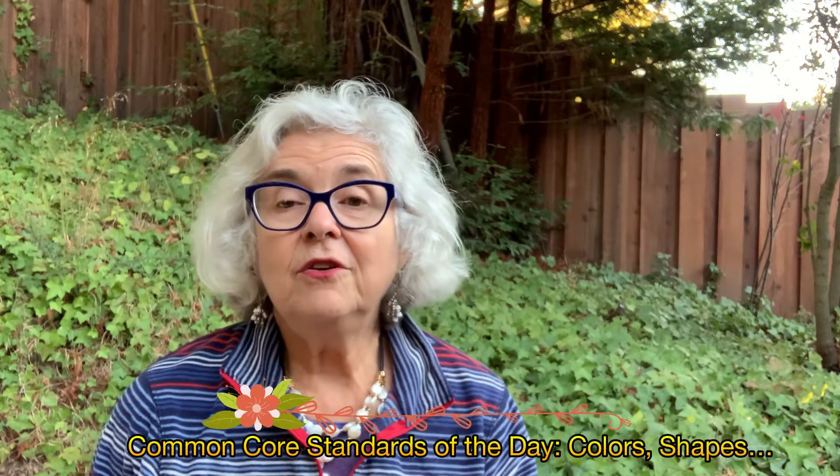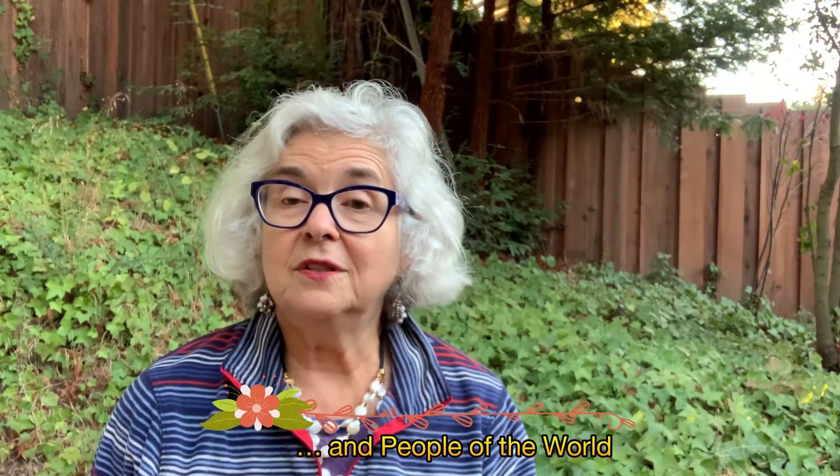Now, adults, this is for you. Books offer mirrors and windows. Mirrors are things that reflect what you are like, and windows reflect into another someplace that's different than you or where you are. Today's books do both. They focus on common core standards of colors, shapes, and people of the world — in this case, Muslim culture through art and architecture.